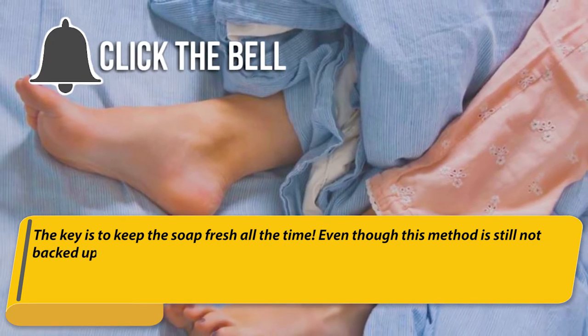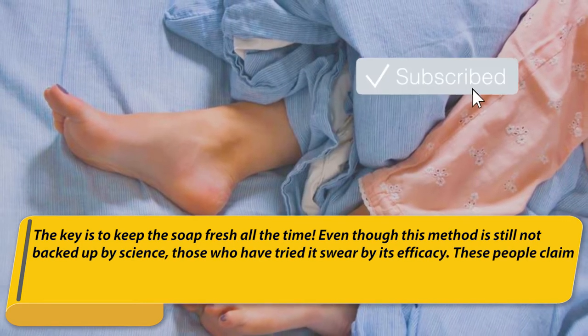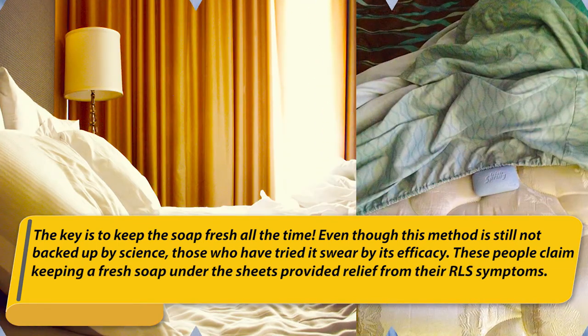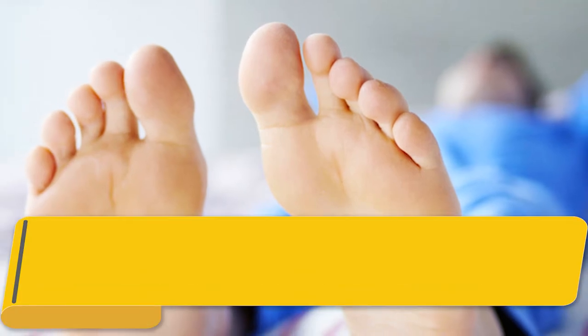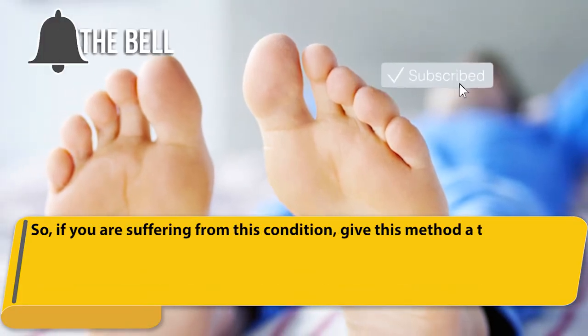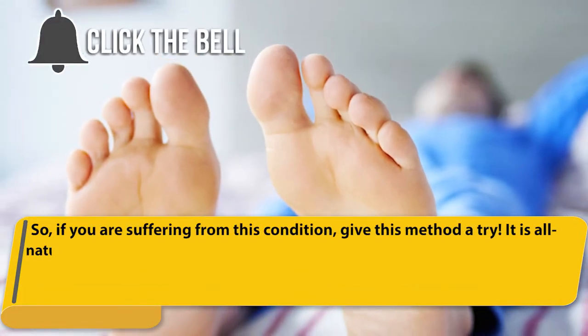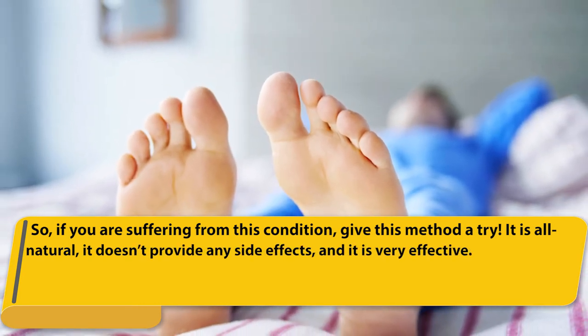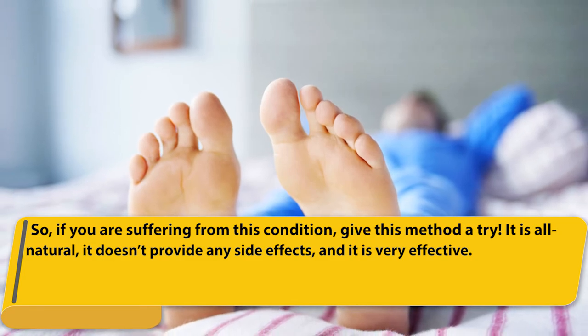The key is to keep the soap fresh at all times. Even though this method is still not backed up by science, those who have tried it swear by its efficacy. These people claim that keeping a fresh soap under the sheets provided relief from their RLS symptoms. So if you are suffering from this condition, give this method a try. It is all natural, it doesn't provide any side effects, and it is very effective.